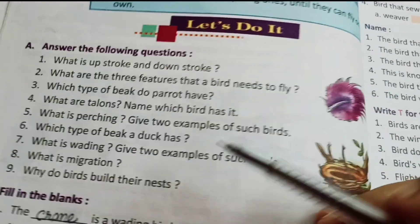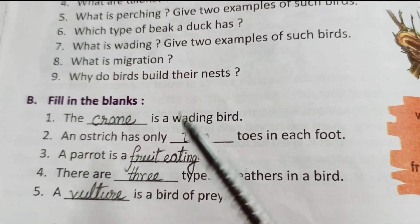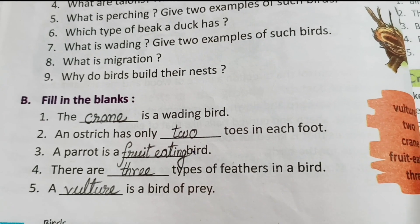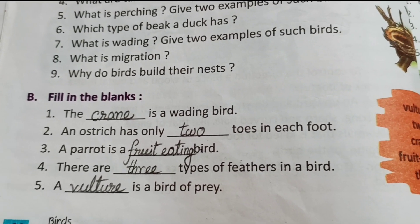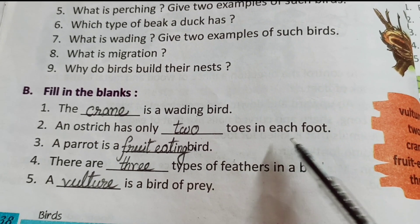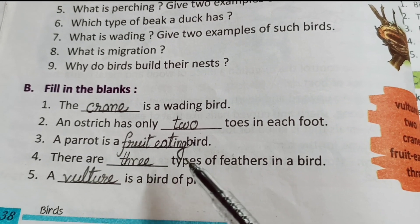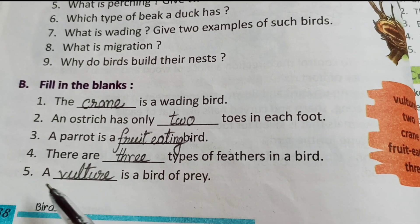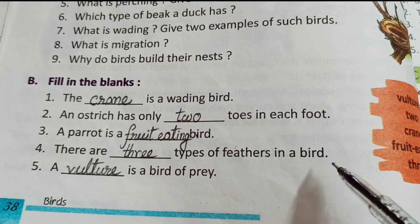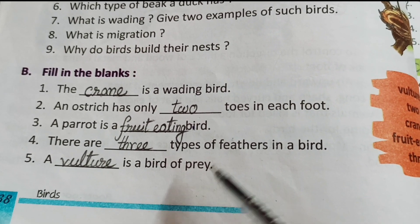I am going to start with the fill in the blanks. Number 1: the crane is a wading bird. Number 2: an ostrich has only two toes in each foot. Number 3: a parrot is a fruit-eating bird. Number 4: there are three types of feathers in a bird. Number 5: a vulture is a bird of prey.